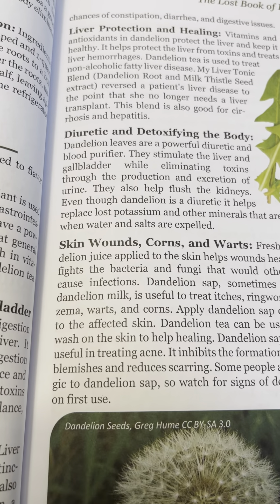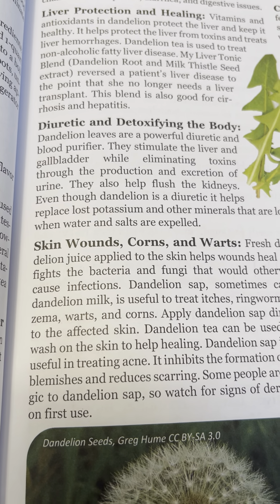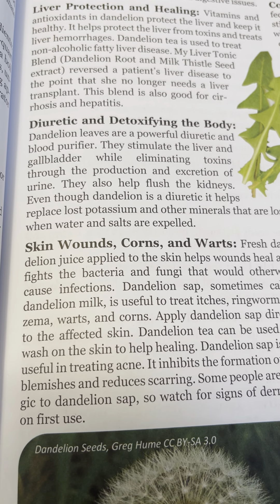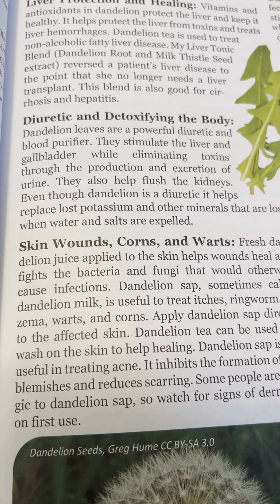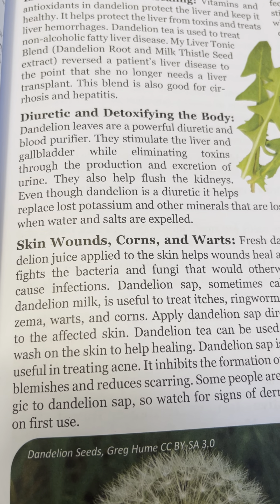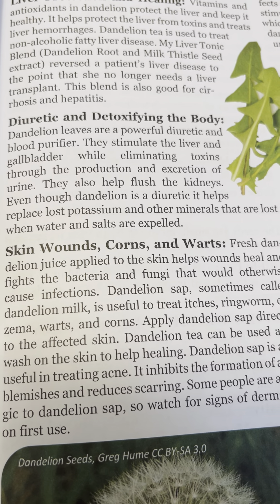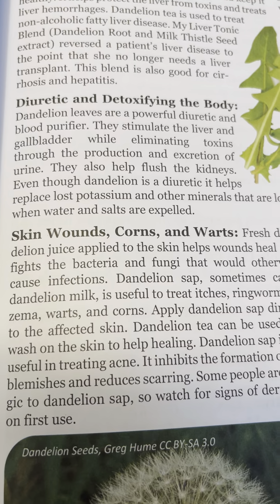Detoxifying the body: dandelion leaves are a powerful diuretic and blood purifier. They stimulate the liver and gallbladder while eliminating toxins through the excretion of urine. They also help flush the kidneys. Even though dandelions are diuretic, they help replace lost potassium and other minerals that are lost when water and salts are expelled.